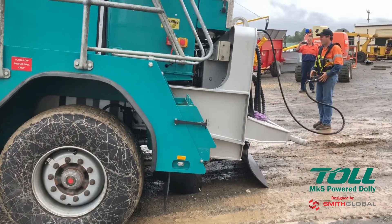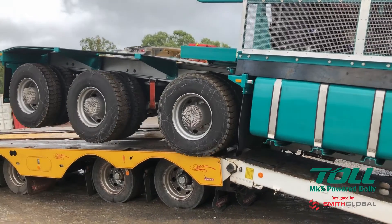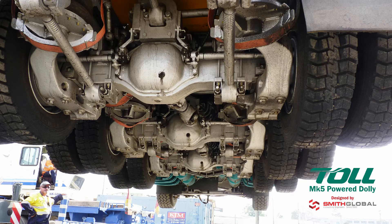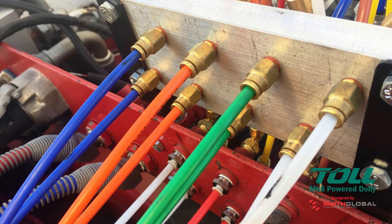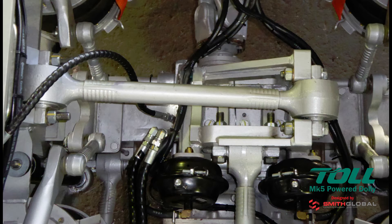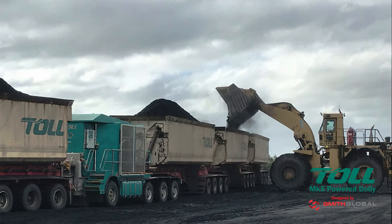During maintenance operations, pendant mode means the Mark 5 can be moved as needed without the requirement of a yard truck. Drivetrain equipment is designed with parts availability and workshop skill sets in mind. Safe working platforms, ready access to components and standard truck drivetrain equipment minimise downtime and maximise staff safety.